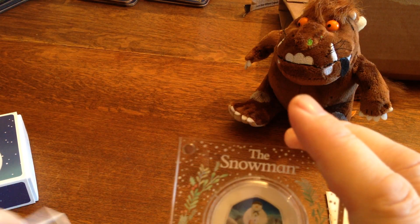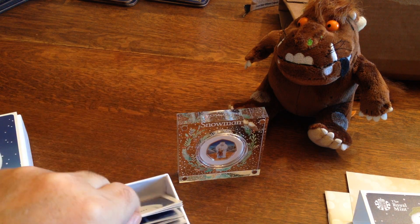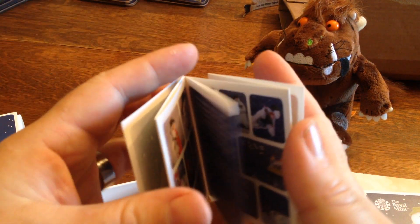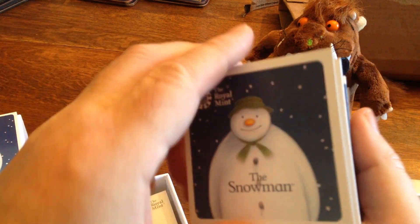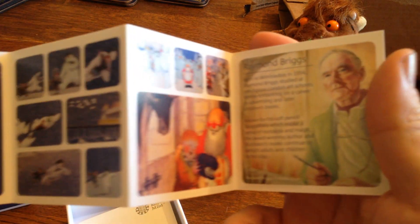And out of interest, this is a big, long leaflet for a change. All these harmonica-y things. A big, long story of the snowman in great detail.